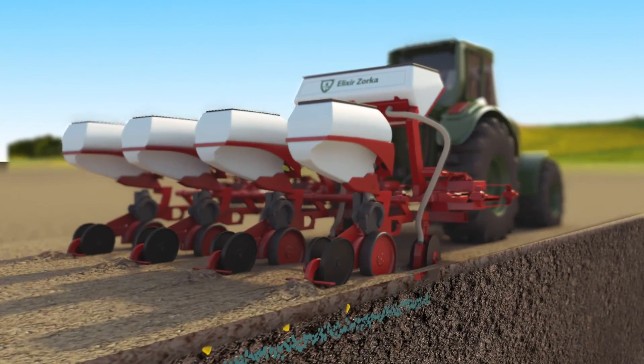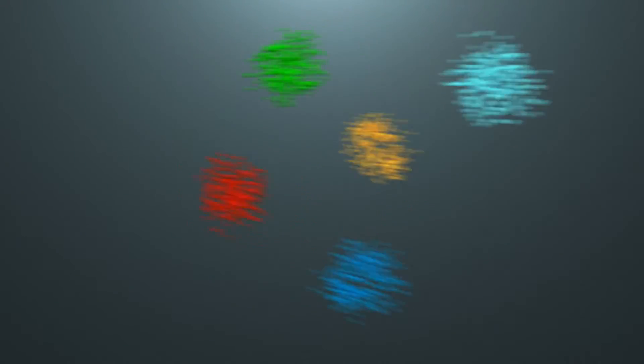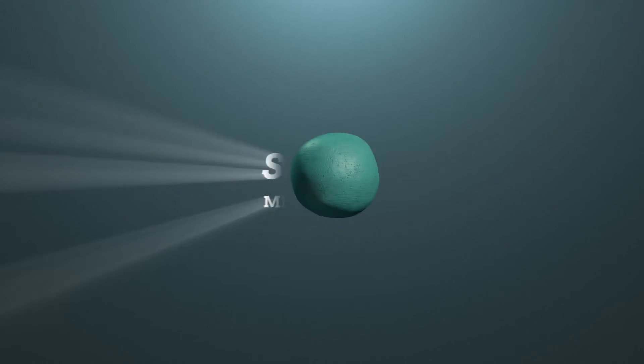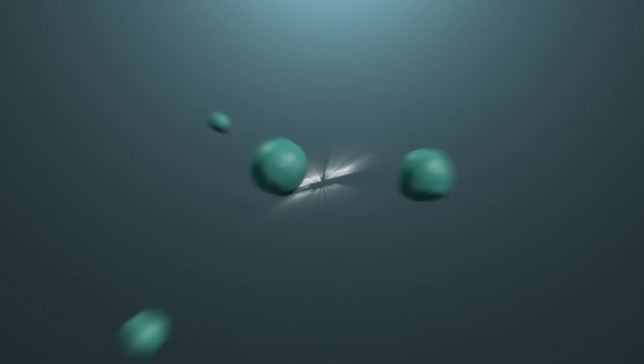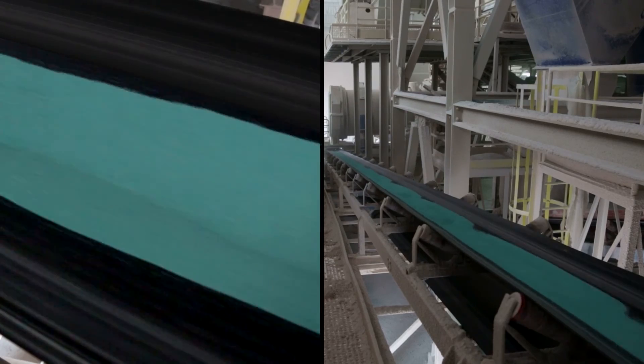SuperStart is a microgranulated fertilizer that represents a well-balanced combination of nutritive elements contained in granules of 0.5 to 1.2 mm in size. Basic characteristics of this fertilizer are high utilization and speed of action of nutrients, as well as lower application costs.